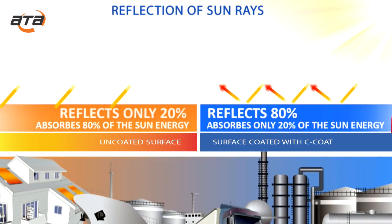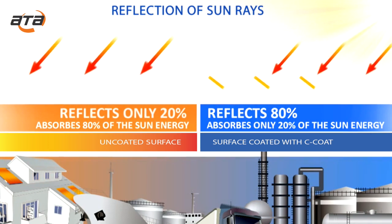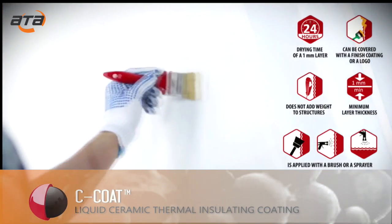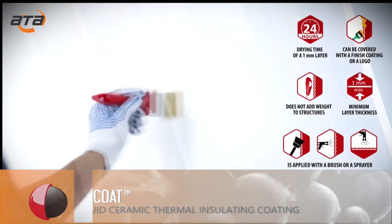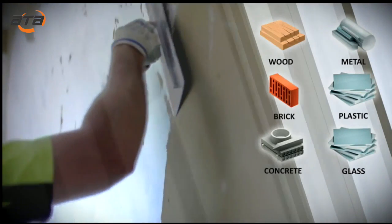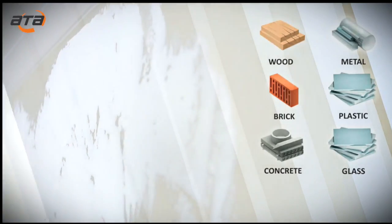The thermal insulation consists in the ability to reflect ultraviolet and infrared rays, thanks to a unique combination of special components in the formula. Insulation coatings are applied to various types of surfaces with a minimum 1 mm thick layer, at outside temperatures from minus 35°C to plus 45°C, and to surfaces with temperatures from minus 35°C to plus 120°C.